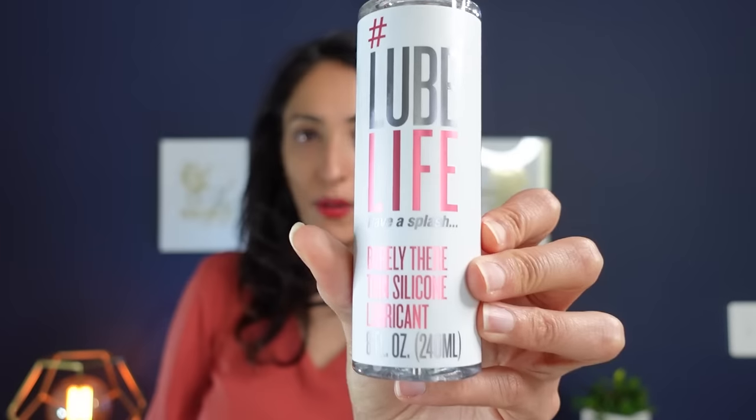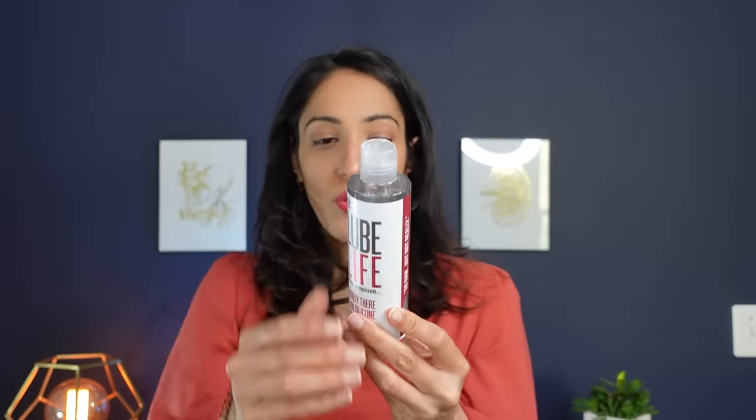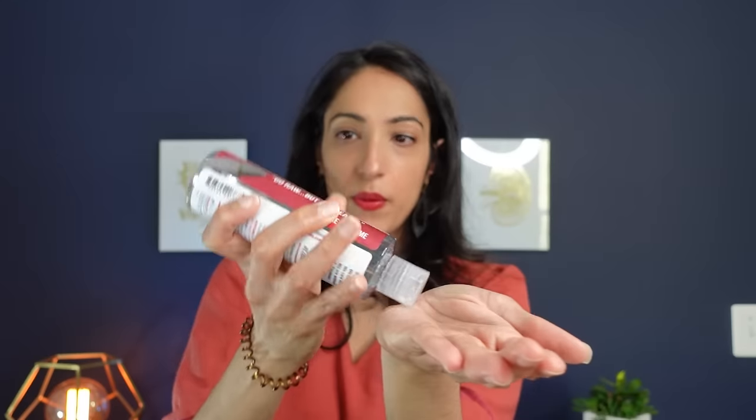Another silicone-based option is the Lube Life silicone lubricant — the 'barely there' thin silicone formula. It contains two silicones, dimethicone and dimethiconol, as well as vitamin E (tocopherol). It definitely feels different from water-based — more slippery and more fun. It's also good for use in the shower since it won't wash off easily, though it's a bit messier to clean up, so make sure to use soap to remove it.